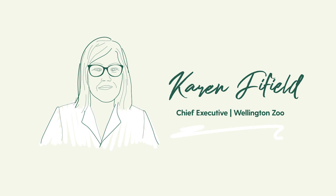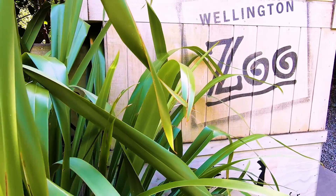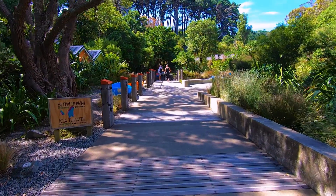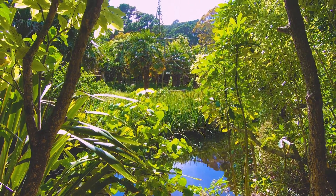Karen Fifield, Chief Executive of Wellington Zoo. We're part of the FSC Promotional Licence Holder Program because we live by a co-puffer called Manaaki Ikia Ora, which is like an ethos for our organisation. And really what it means is we must look after the planet so that all life can thrive. So being part of FSC really helps us to live that ethos.